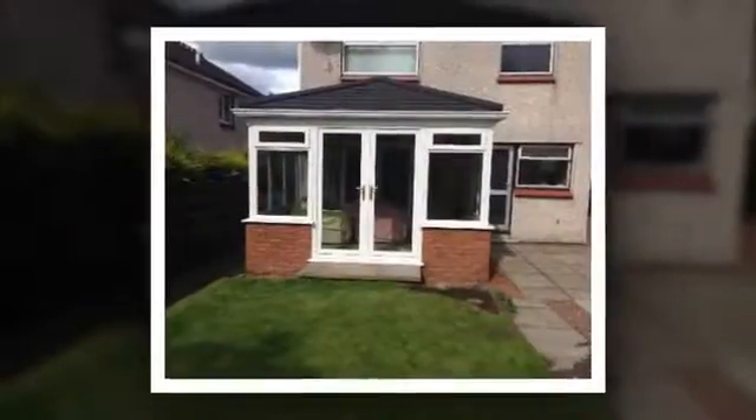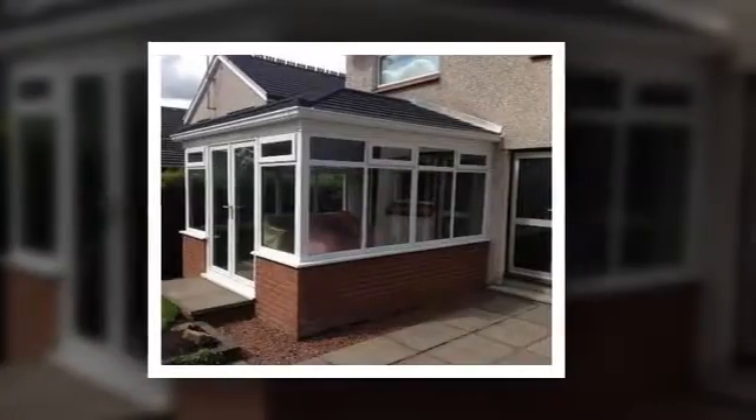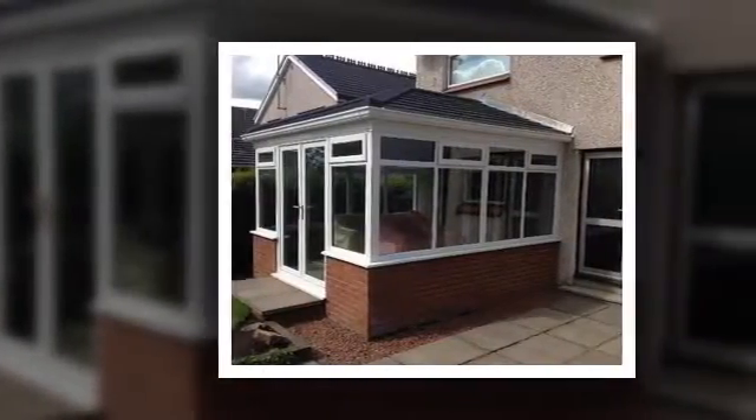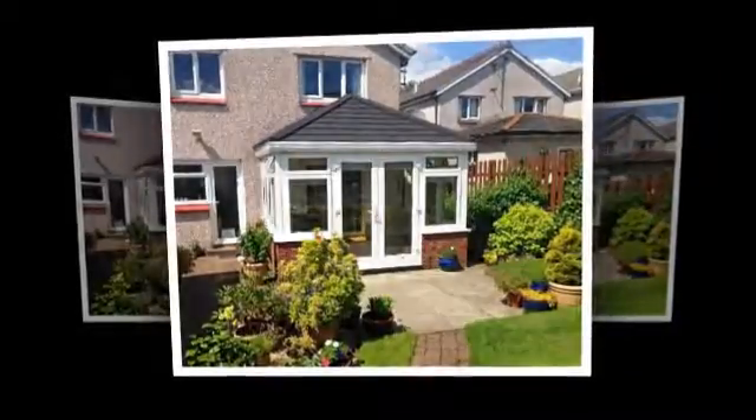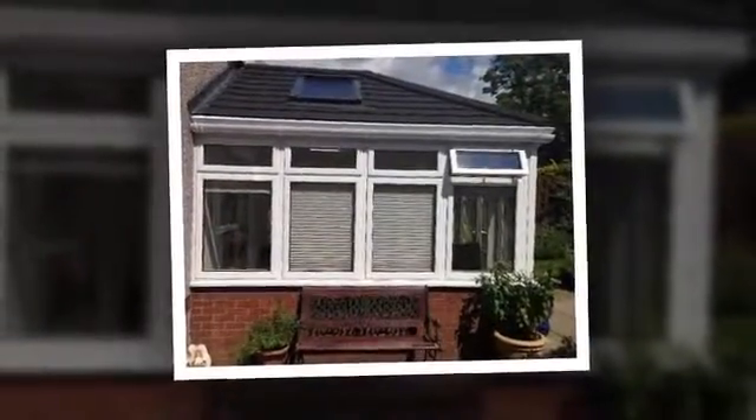We use the Guardian Warm Roof Conversion System to replace your existing roof without changing the style of your conservatory, giving it a comfortable temperature all year round and saving you money on energy. There's a wide range of colours and finishes to choose from.